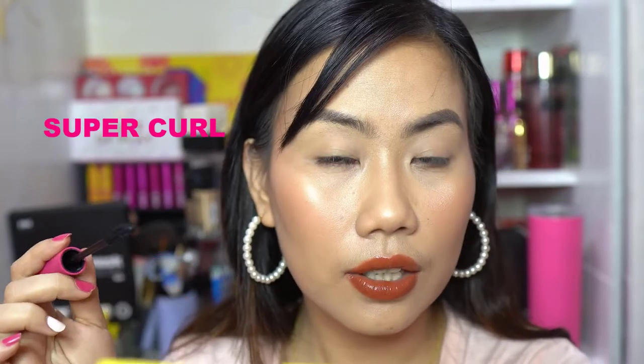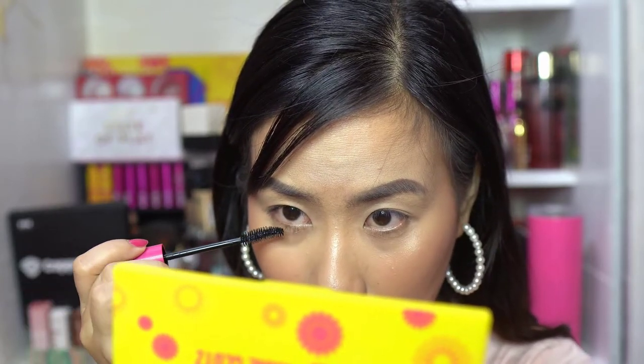One thing I noticed is that even with the squeeze tube, it doesn't pick up a lot of product. But with just one coat, you can already see the lashes are lengthened. I don't have long lashes naturally, but as you can see, they are already lifted with one coat. In terms of volume, it's applied evenly. So far, I'm loving it. Let's apply the second coat.